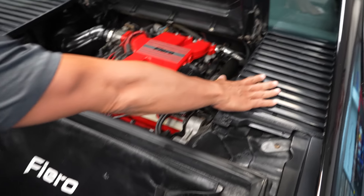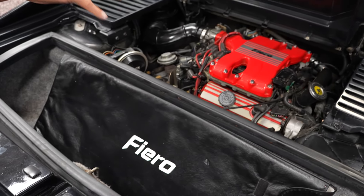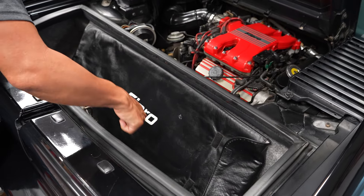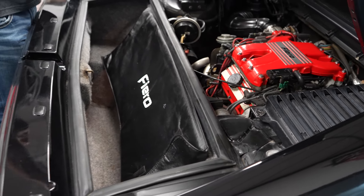The battery is going to be located underneath your passenger side grill there. Engine compartment looks good. And then you have a little storage area down here — I guess you can throw a few bags of groceries back there if you had to.